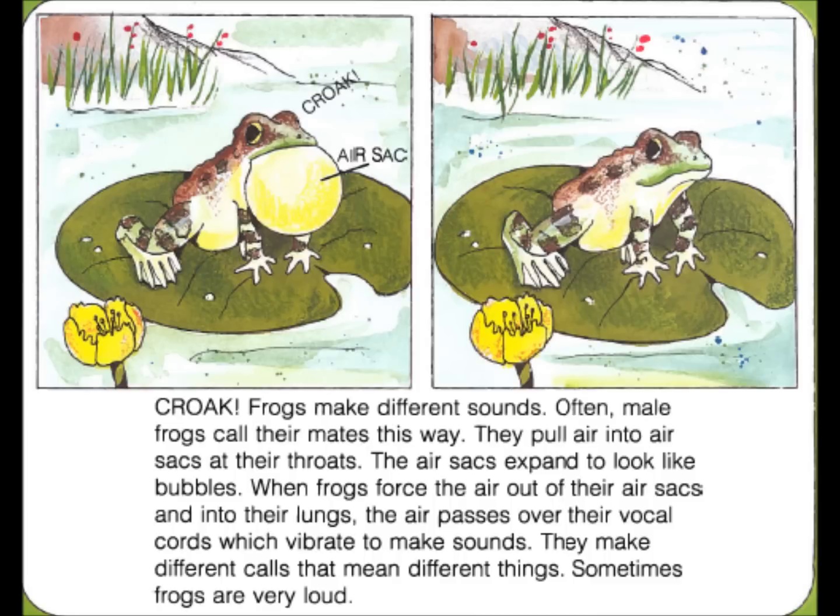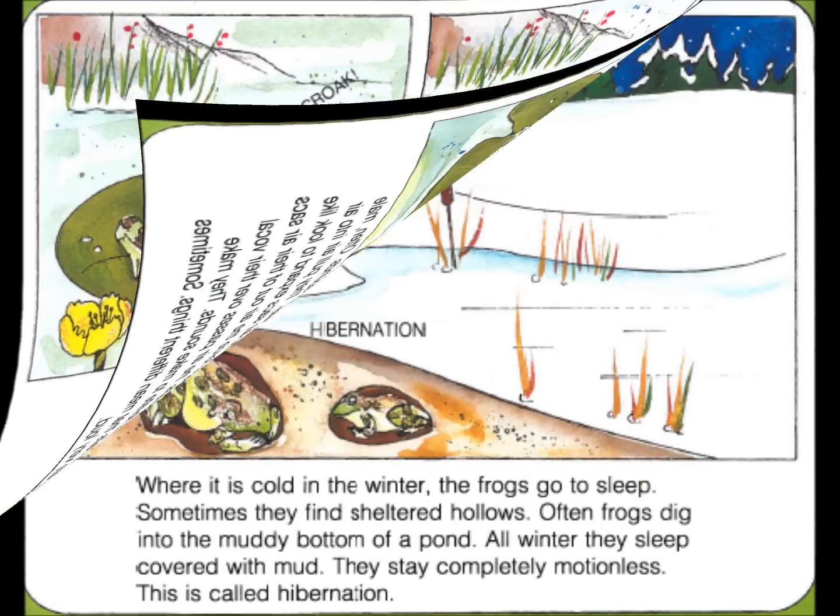Croak. Frogs make different sounds. Often, male frogs call their mates this way. They pull air into air sacs at their throats. The air sacs expand to look like bubbles. When frogs force the air out of their air sacs and into their lungs, the air passes over their vocal cords, which vibrate to make sound. They make different calls that mean different things. Sometimes frogs are very loud.